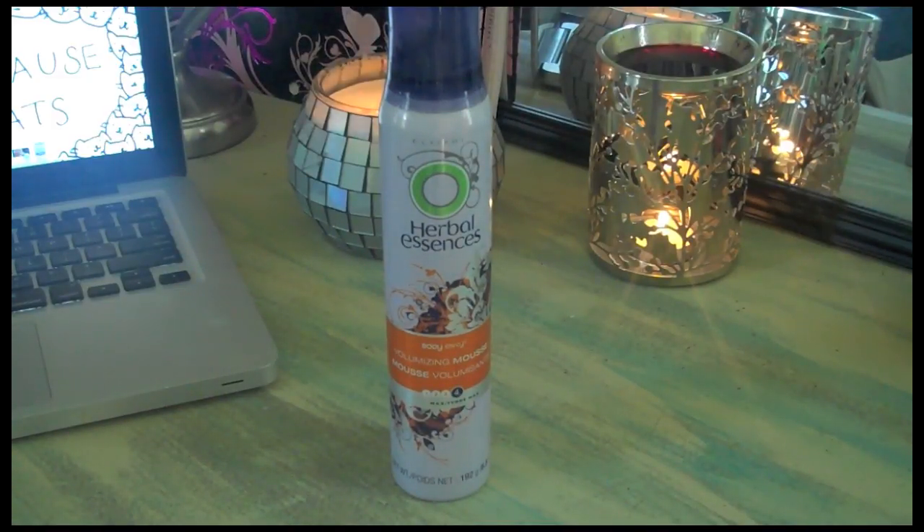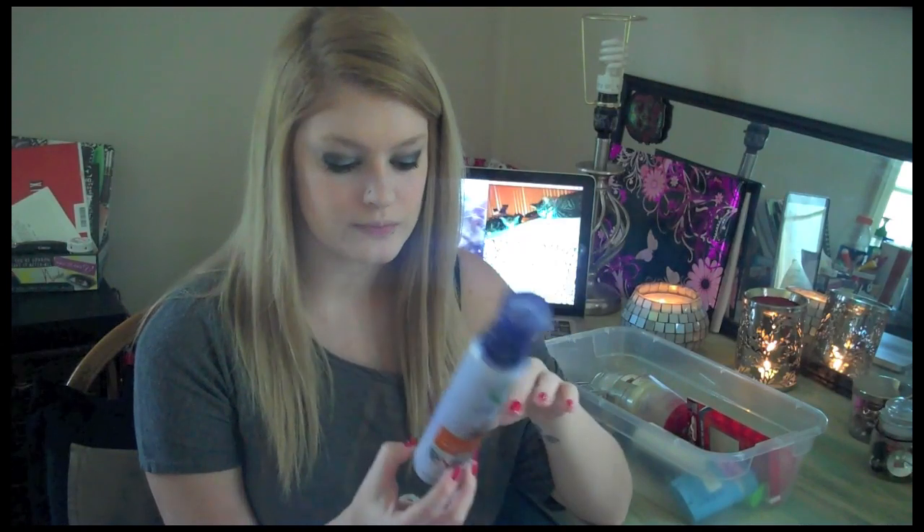My next empty is Herbal Essences Body Envy volumizing mousse in level four — maximum hold. I really like this a lot. I used it to scrunch my hair all the time and I'm thinking about getting another one. My grandma gave me this one because she bought it and didn't like it. I'm not sure of the price or if they still carry it, but the smell was amazing — that's really what made me like it so much. I would consider repurchasing this.